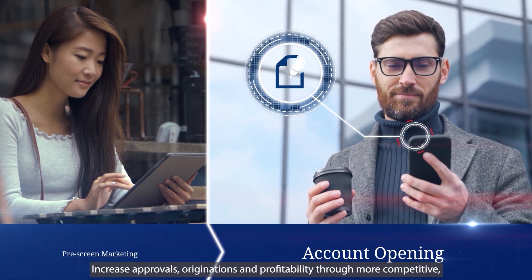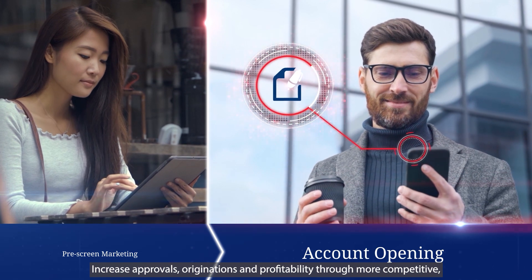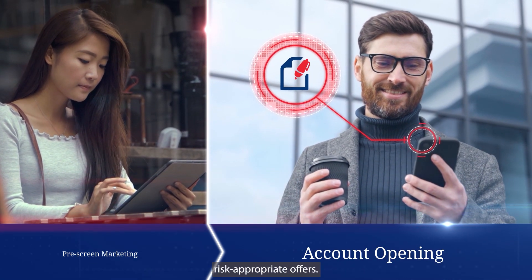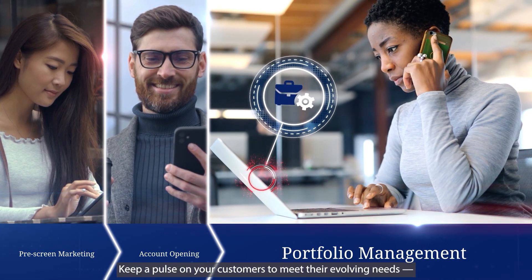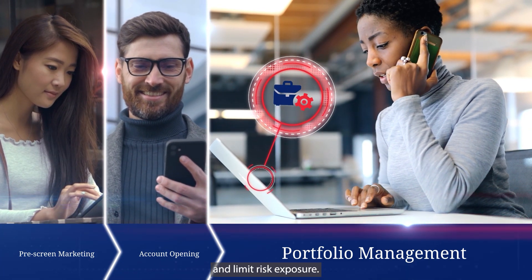Account opening: increase approvals, originations, and profitability through more competitive, risk-appropriate offers. Portfolio management: keep a pulse on your customers to meet their evolving needs and limit risk exposure.